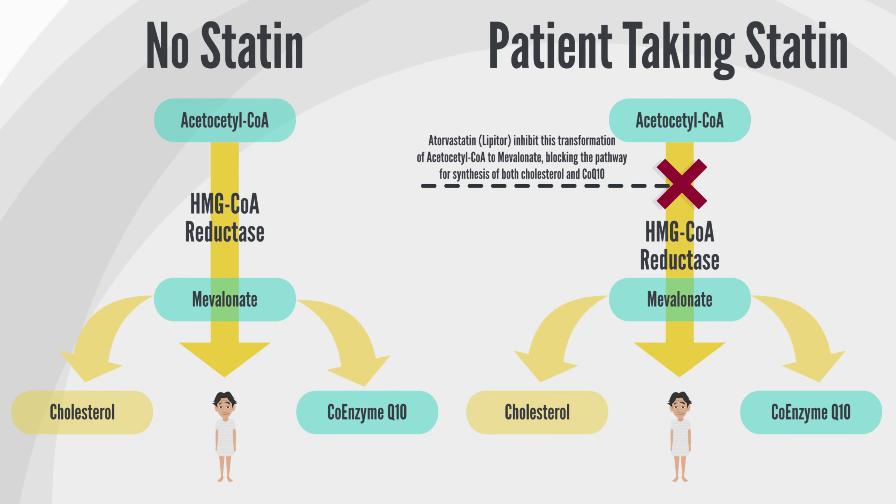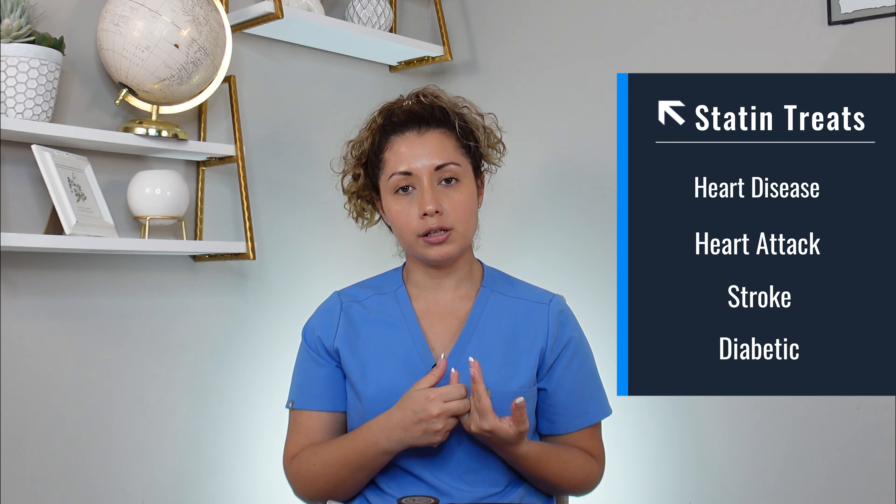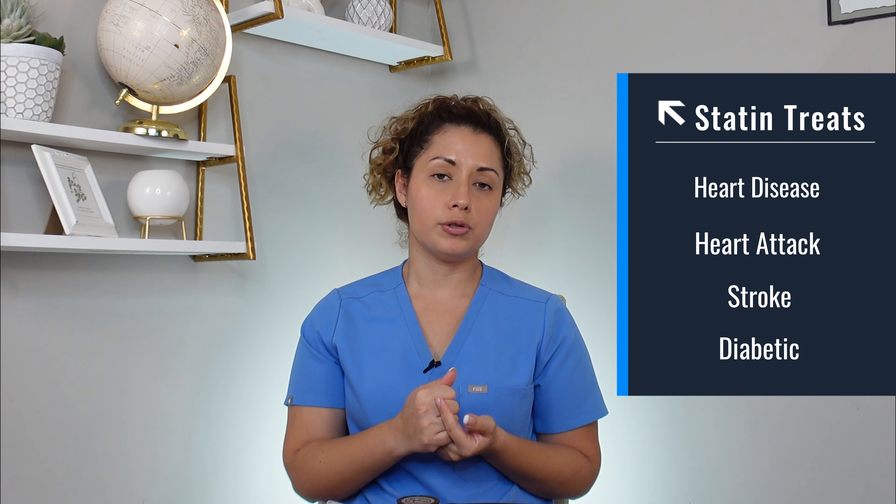Statins are a group of drugs that belong to the same family and they are HMG-CoA reductase inhibitors. Basically, this is an enzyme that prevents you from making cholesterol in your blood when you're taking the medication. Statins are the first-line drug for treating high cholesterol. Even if you don't have high cholesterol, they can be used in conjunction with other drugs to treat coexisting comorbidities — like if you have heart disease, had a heart attack, had a stroke, or if you are a diabetic. In general, statins are great drugs to help slow down the disease process overall.